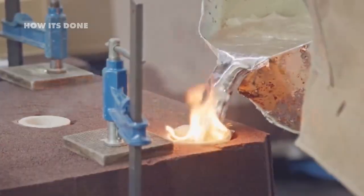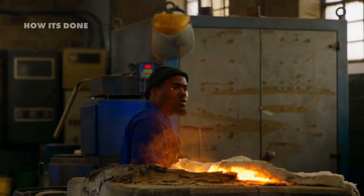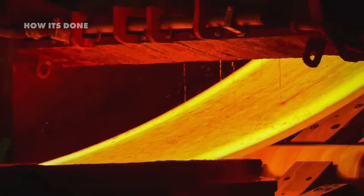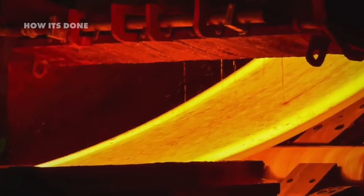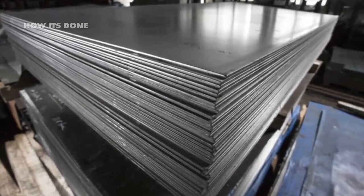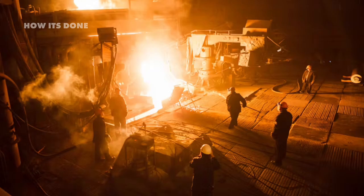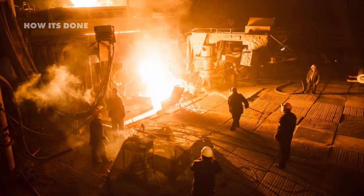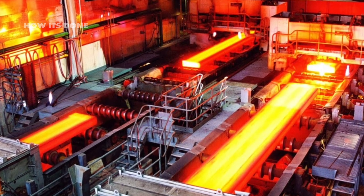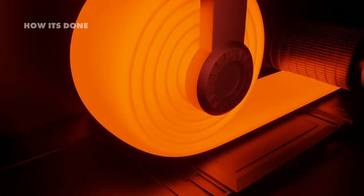Once solidified, these massive slabs are ready for the transformative hot rolling process. The hot rolling mill is where brute force meets precision engineering, transforming thick steel slabs into sheets, plates, or bars with exactly the right dimensions. Before rolling, the stainless steel slabs are reheated to around 2,200°F in specialized furnaces, making them malleable enough for shaping. They then enter a series of rolling stands with massive steel rollers exerting up to 3,000 tons of pressure, gradually reducing thickness while increasing length. A typical 10-inch thick slab might extend from 30 feet to over 300 feet during this process.